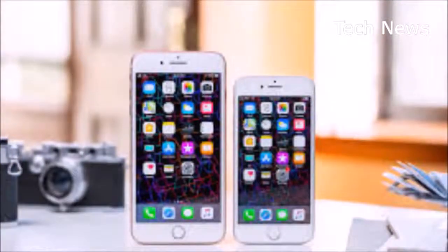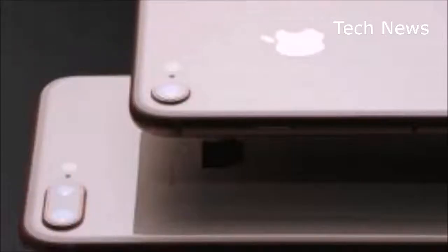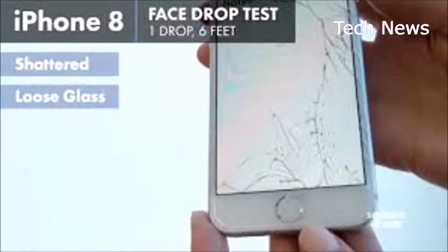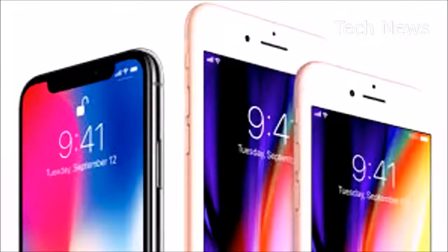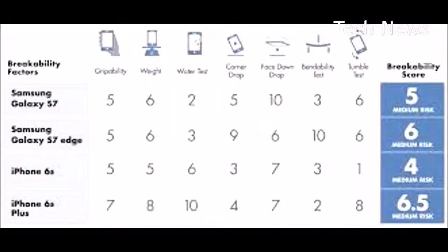The verdict: the fact that the new iPhones don't boast some revolutionary new design might actually play in their favor. Why? Because you won't have to re-learn how to use an iPhone. The iPhone X doesn't have a home button or Touch ID, so navigating between apps requires you to learn a whole new set of swipe gestures. This isn't the case with the iPhone 8 and 8 Plus — both look and work very similarly to their predecessors.